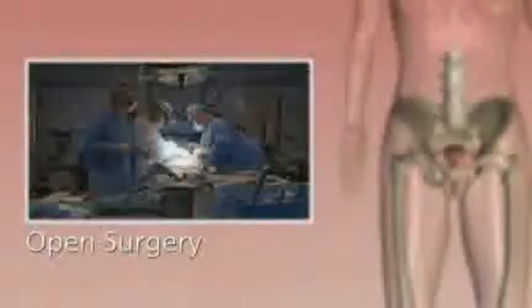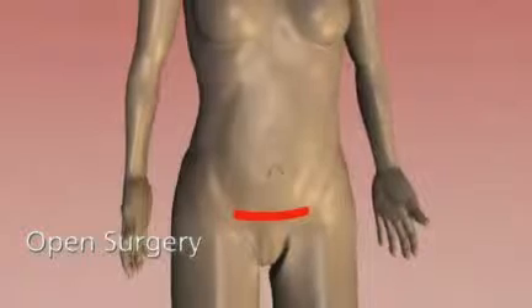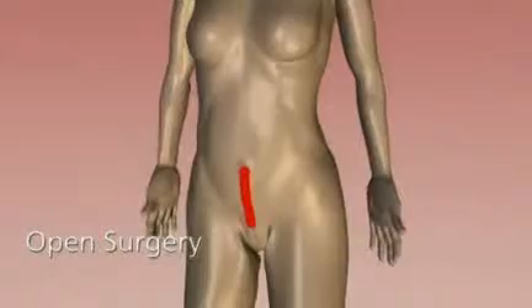Traditional open surgery is commonly used for most gynecologic procedures. Surgeons have to make a long incision, often 6 to 12 inches, to access the pelvic area. Recovery can take up to six weeks.